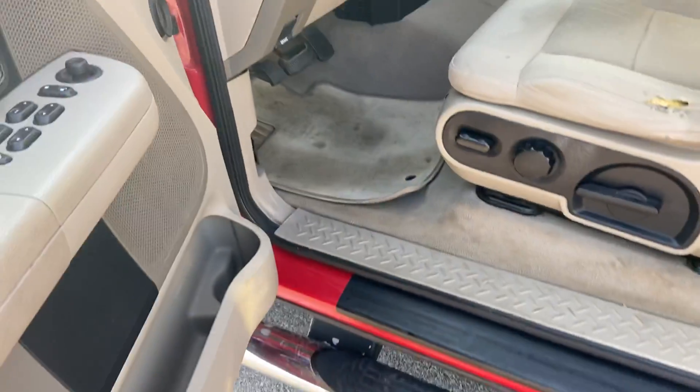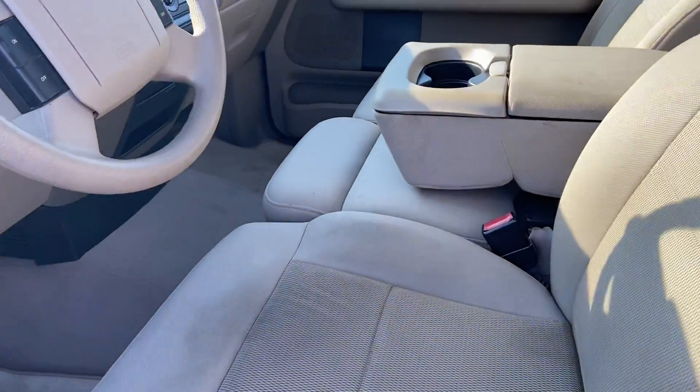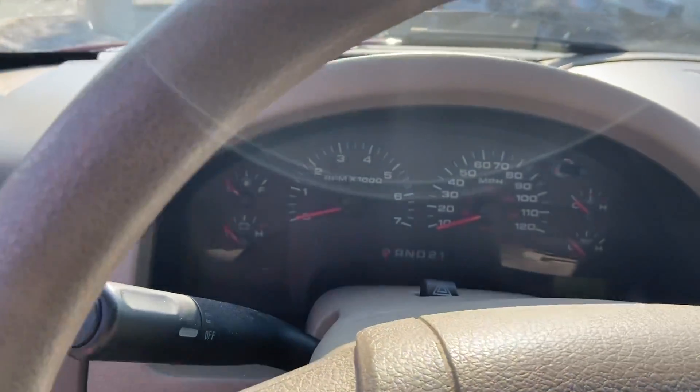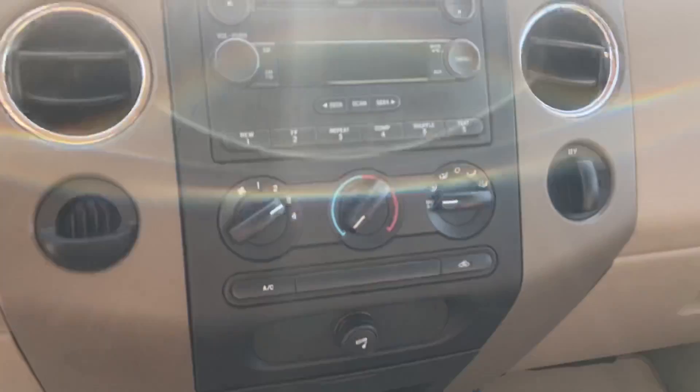Open up the inside. Got tan interior. Take a look at your gauges and the dash. Radio, climate controls.